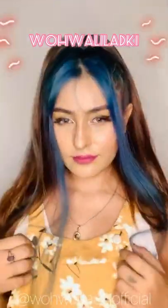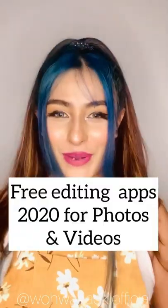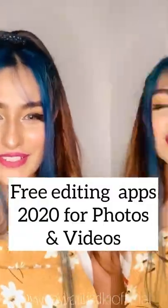Hey founders, welcome back to my IGTV. In today's IGTV I'm going to be talking about the most requested topic, which is: which apps do I use for editing my videos?